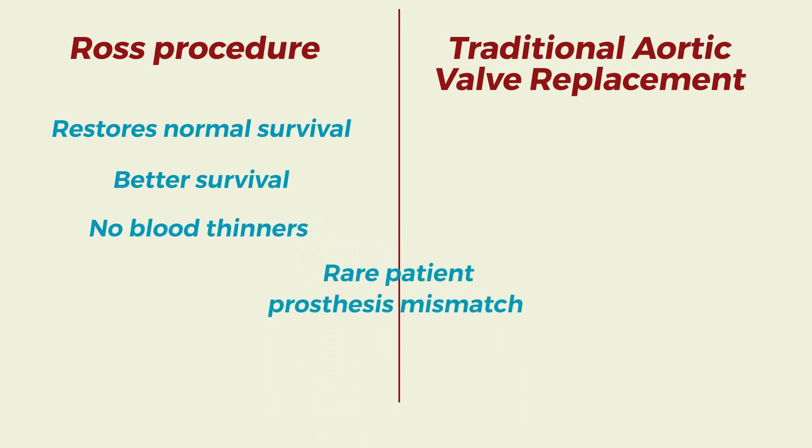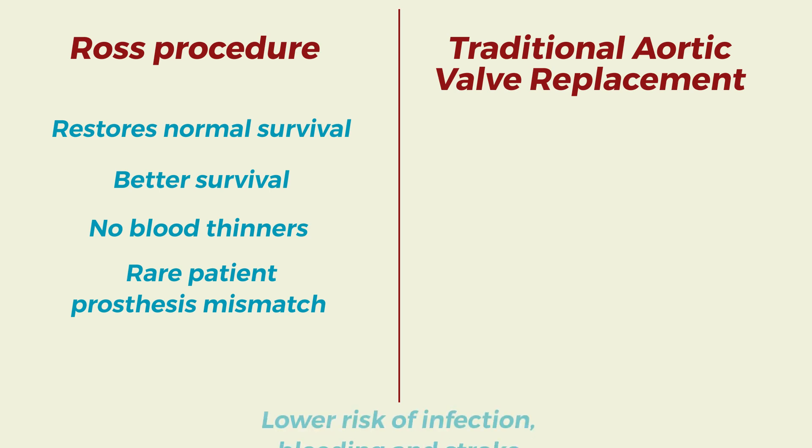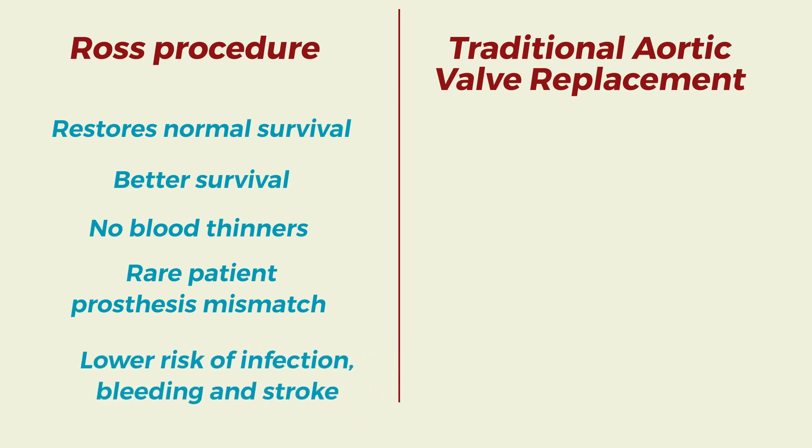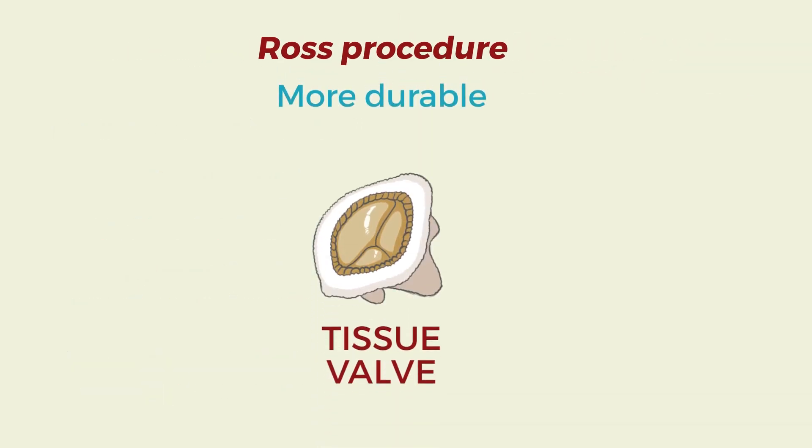The phenomenon of patient-prosthesis mismatch is very rare. There is a lower risk of infection, bleeding, and stroke compared to traditional AVR. The Ross procedure is more durable than tissue valves, so there is less chance of needing another procedure in the future.